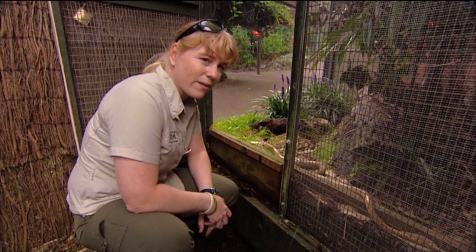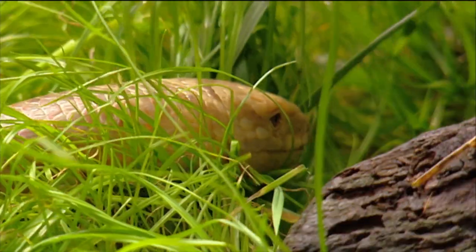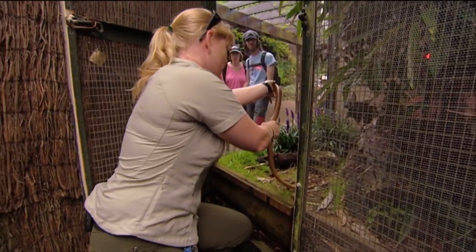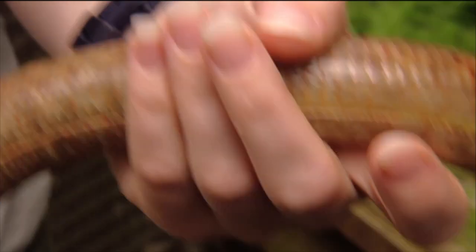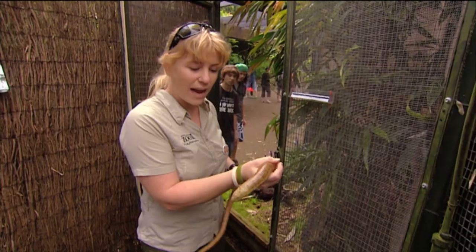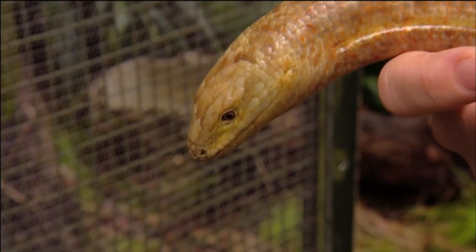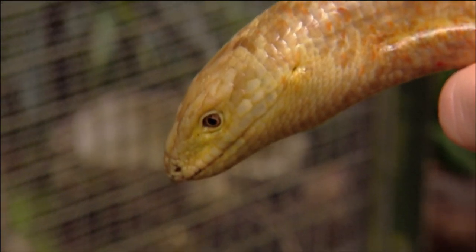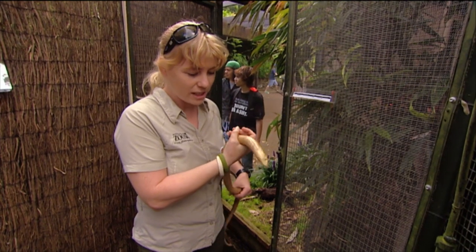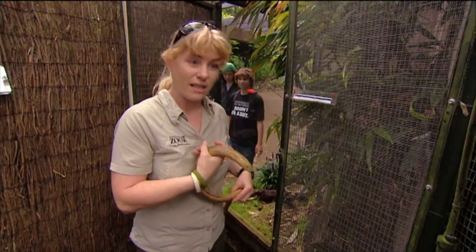She's the only animal we have here to represent snakes and to teach people about snakes. Today is an exciting day for Xiaotou. She's going to get to go out on the grass, feel the grass beneath her scales, and meet the people. Which is really cool for her, and it's a great chance for us to teach people about these beautiful creatures, and also why we don't have snakes here in New Zealand.